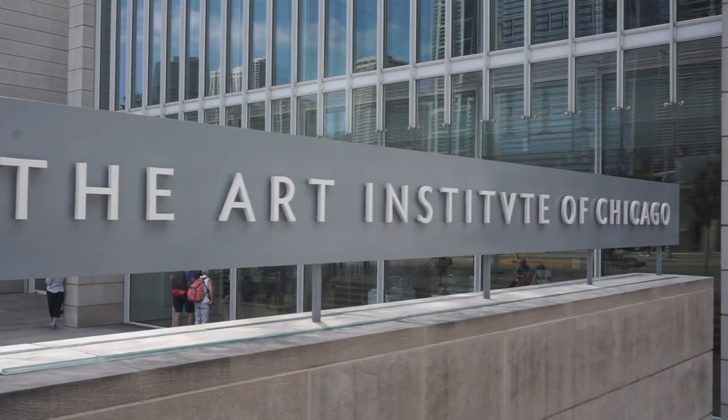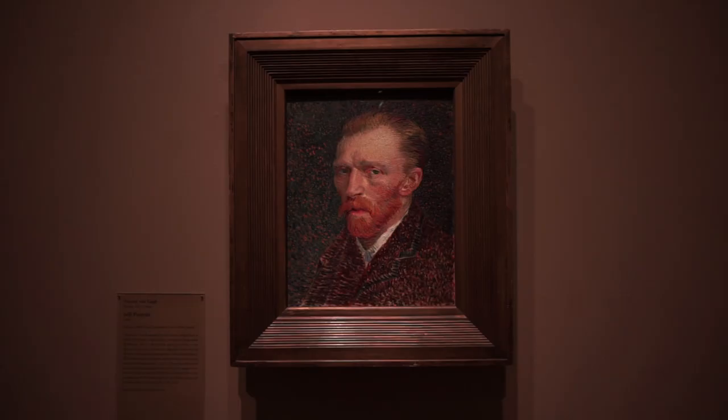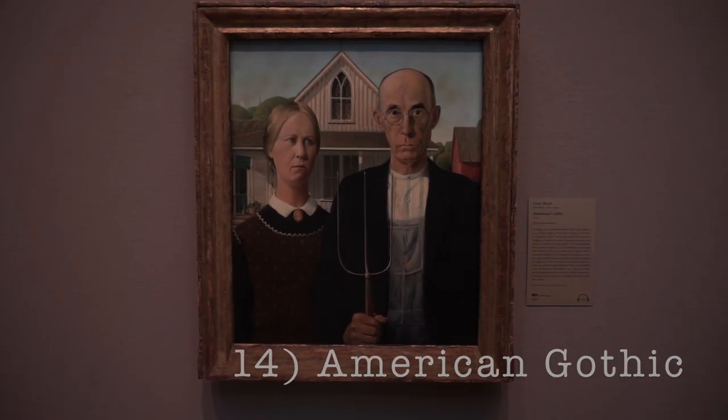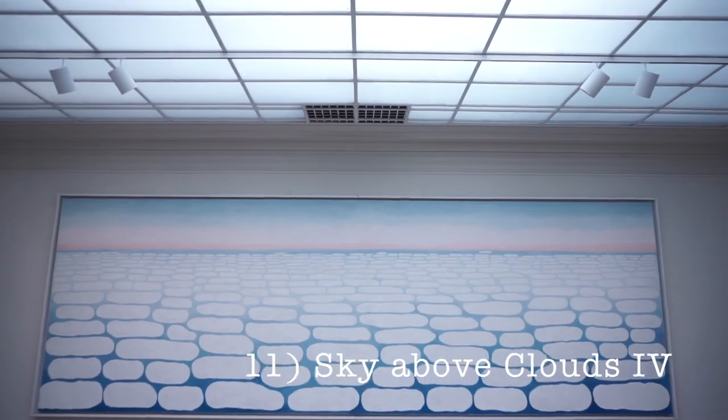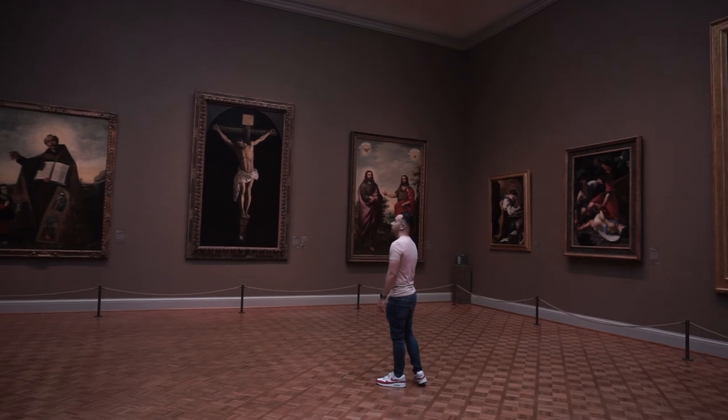The Art Institute was officially founded in 1879, though this is the second building they occupied, which was built in 1893 for the World's Fair. The Art Institute is located on Michigan Avenue, right at the doorstep of Grant Park.